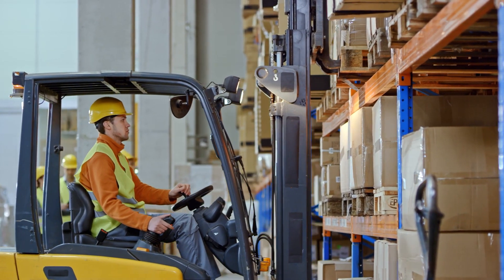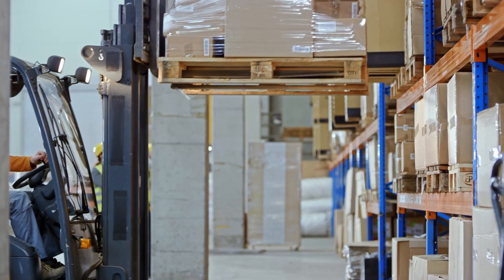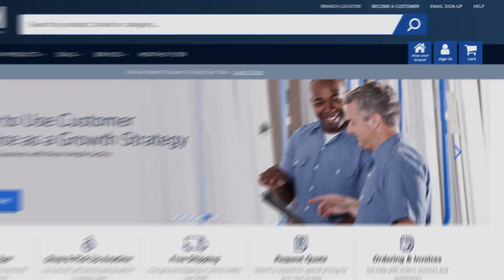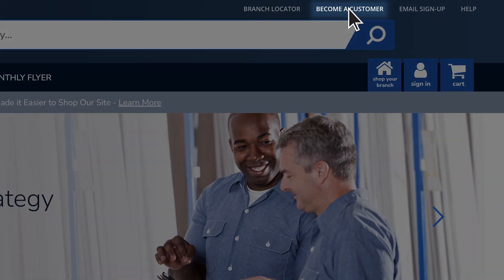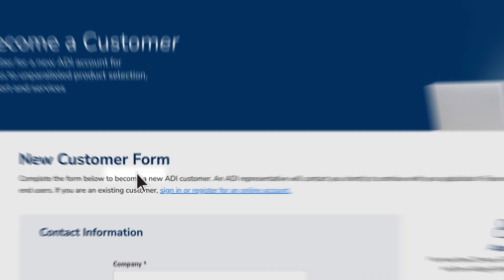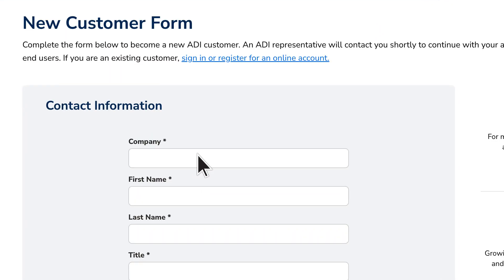Join our customer base of more than 70,000 dealers who rely on ADI. To become an ADI customer, visit the digital branch and click on Become a Customer in the top navigation bar. Click on the Apply Now link in the Become a Customer page.